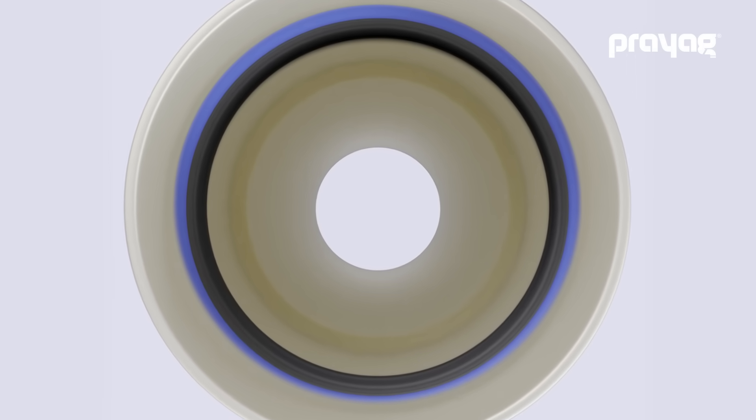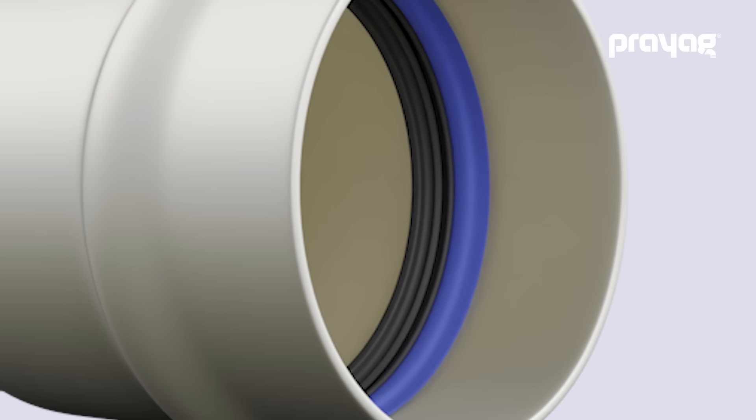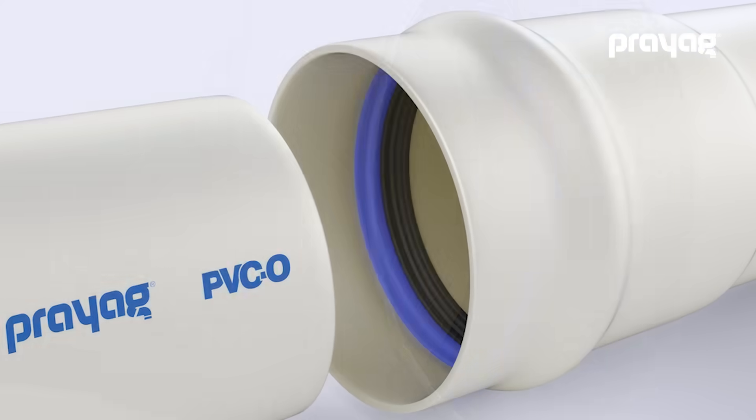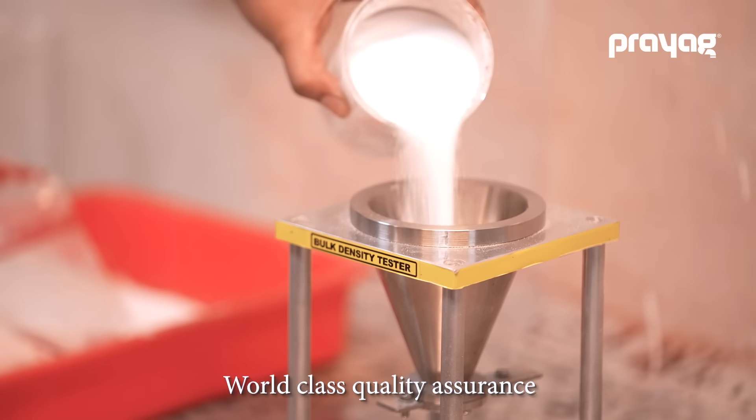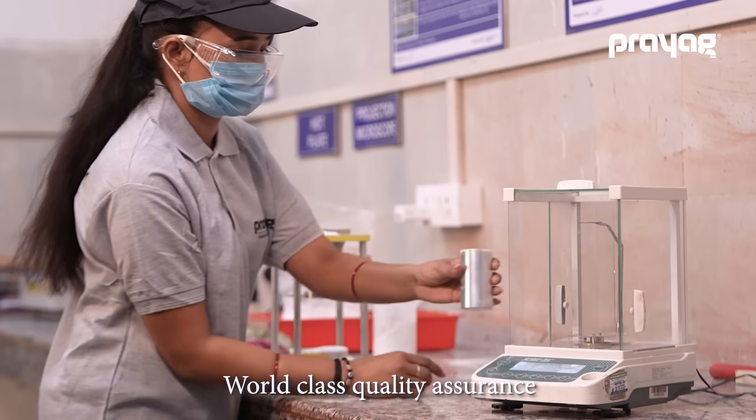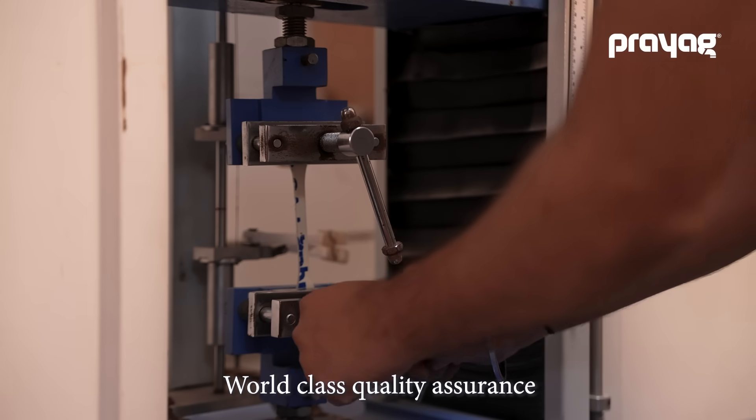These pipes come with a bell spigot system that streamlines the installation process by eliminating the need for additional fittings and connectors. Each batch goes through a rigorous quality check by a team of experts before it's shipped out of the plant, ensuring consistent and persistent quality assurance.